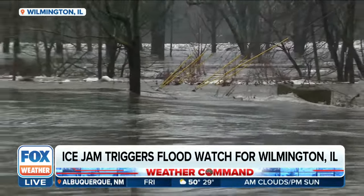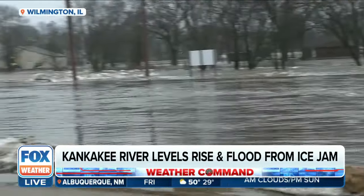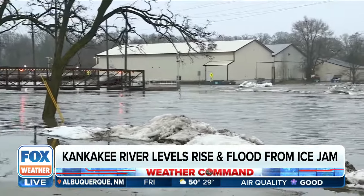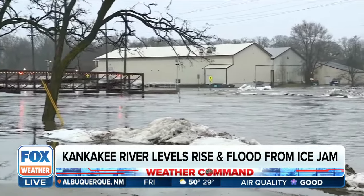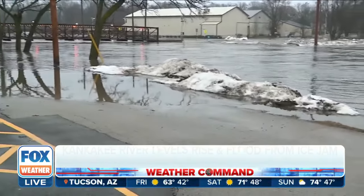As we look upriver just a bit, there are some buildings over there. Those buildings are on that part of the peninsula that I was talking about, and farther down are some businesses — a bar, a brewery, a small motel that had to be evacuated, as you can see, because of all the water that's flowing.